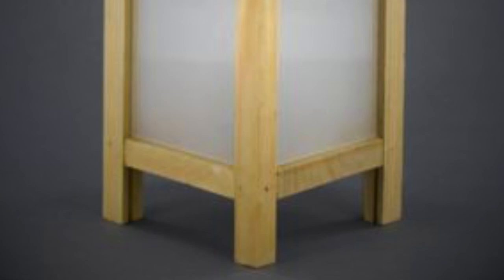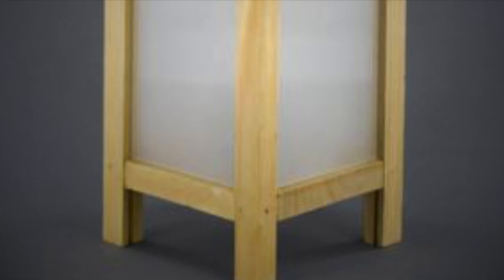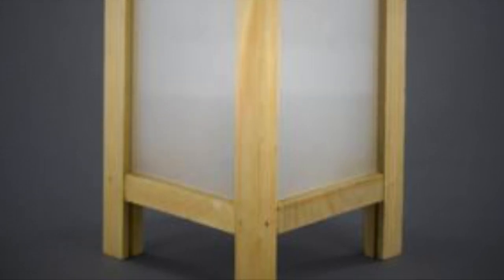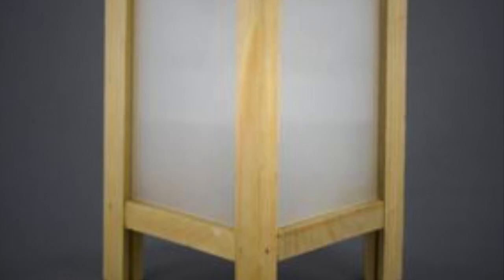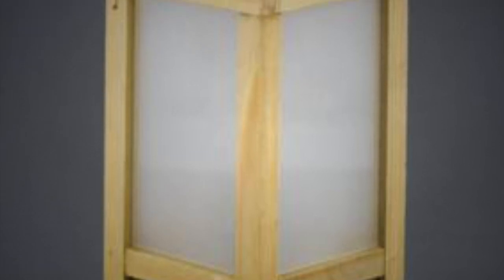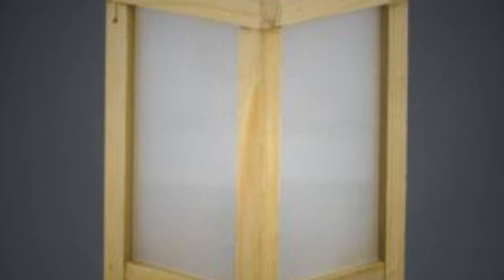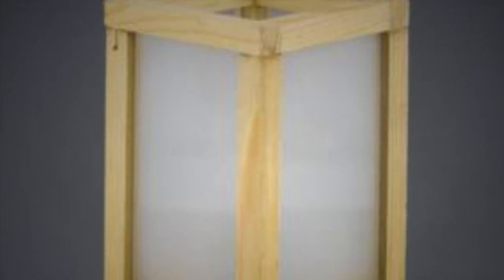Description: SCP-1045 is a square, wood-framed candle lantern measuring 15 cm by 15 cm by 32 cm. Its sides are made of translucent waxed paper, and its interior framework provides a nested support for a circular glass cup, measuring 6.5 cm in diameter and 10 cm in height.